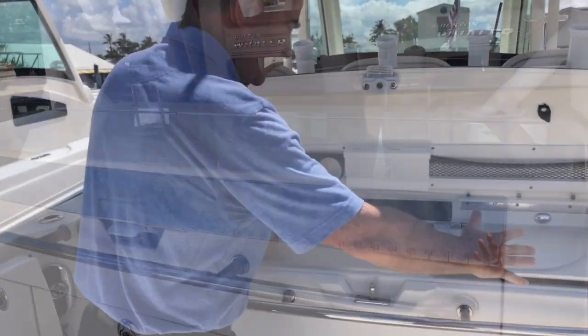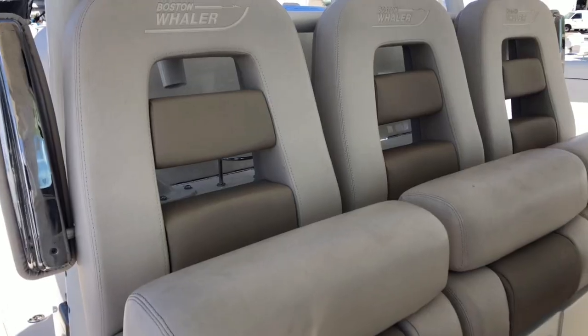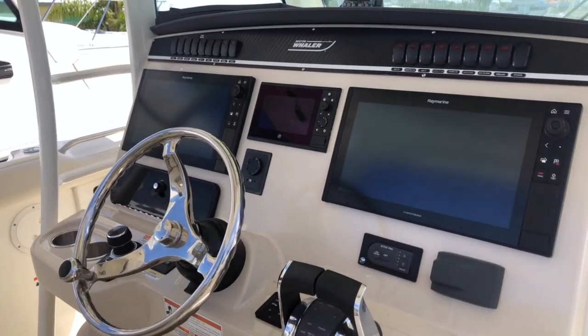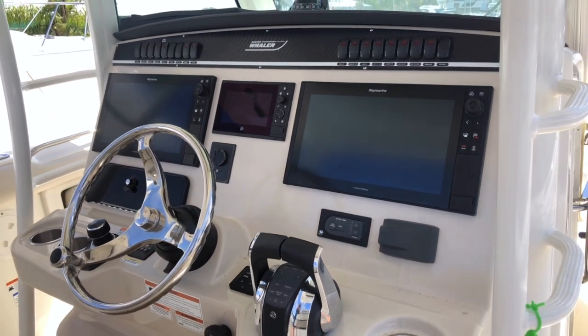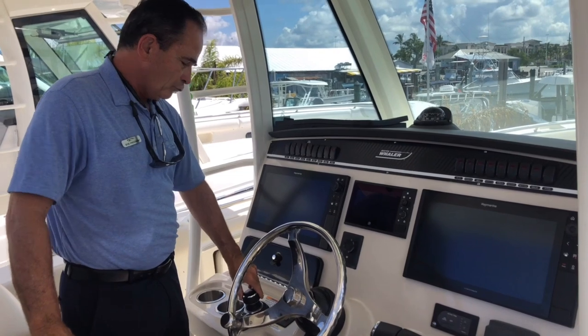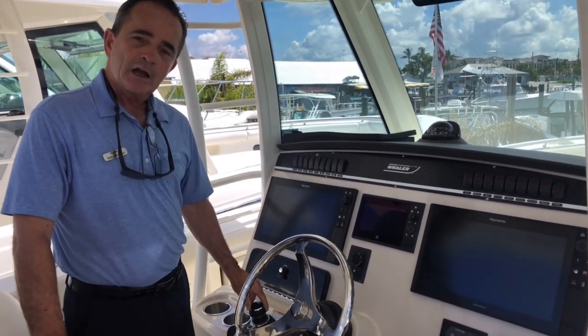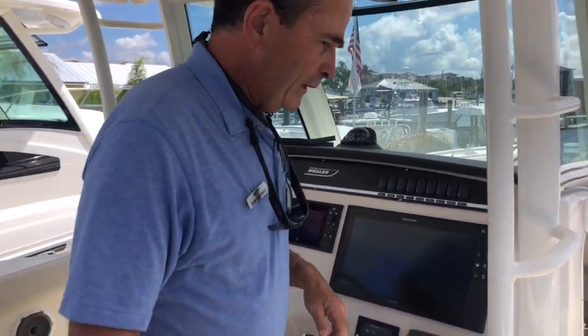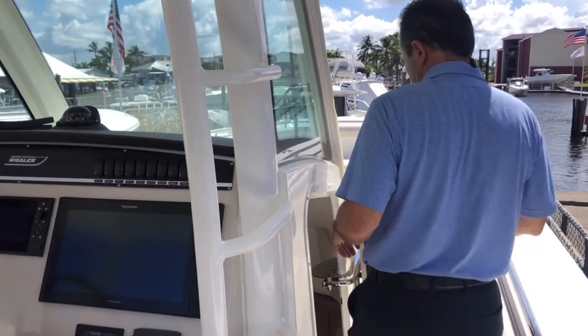We've got a prep area over here with a grill and plenty of drawer storage. Moving to the helm, we've got very large Raymarine touchscreens — fantastic electronics with active trim. It's got a joystick, great for docking, and gives you the sky hook that locks you in place, plus auto heading.